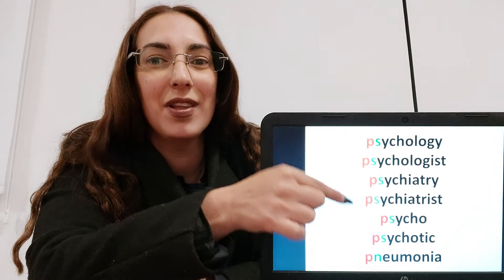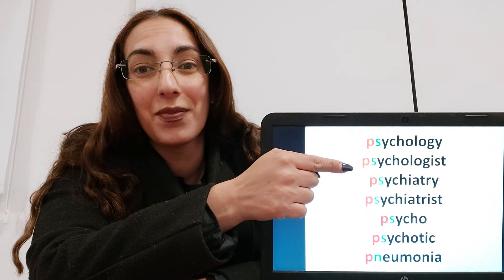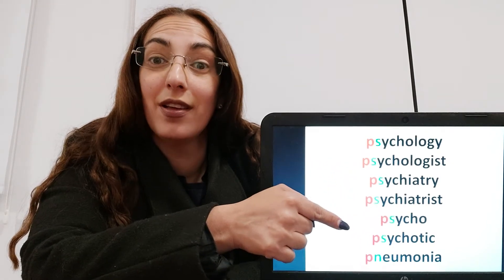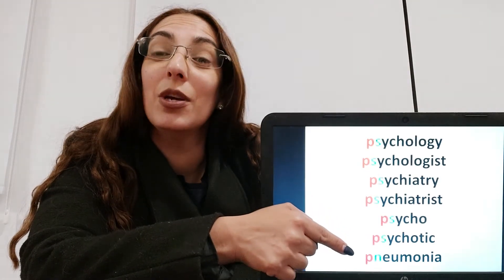I'll repeat one more time. Psychology, psychologist. Psychiatry, psychiatrist. Psycho, psychotic. Pneumonia.